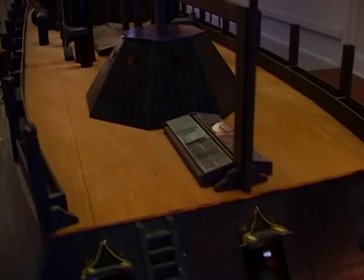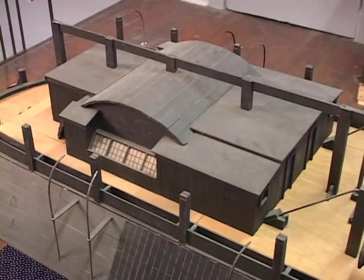It was 170 feet long, 51 and a half feet at its beam, and it was a menacing-looking boat. This is a scale model of the USS Crown, at half-inch to the foot.